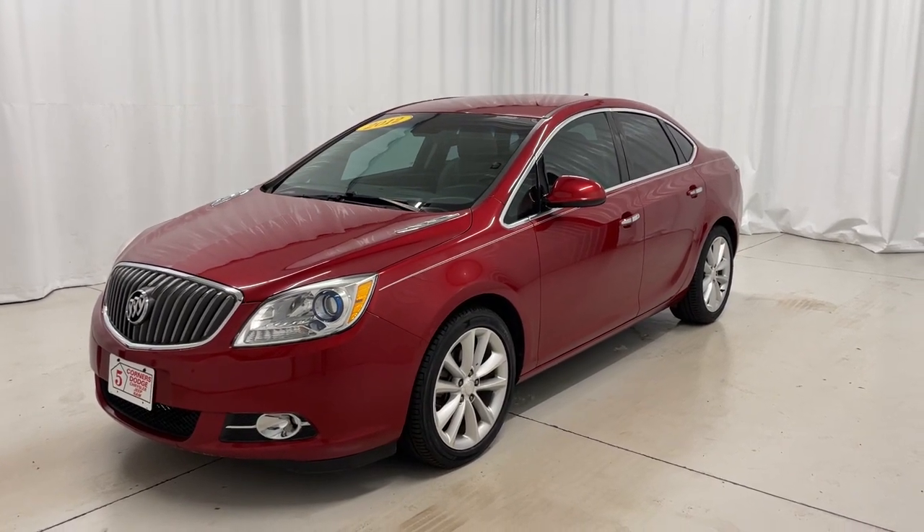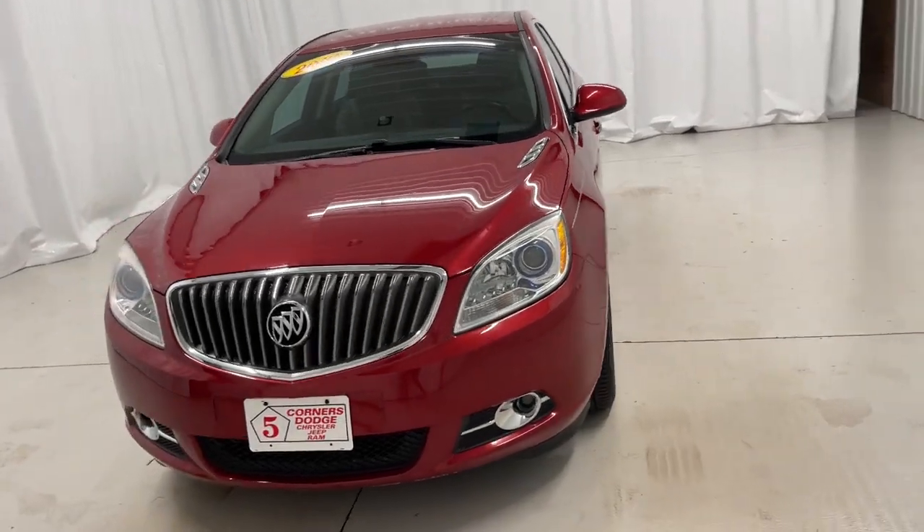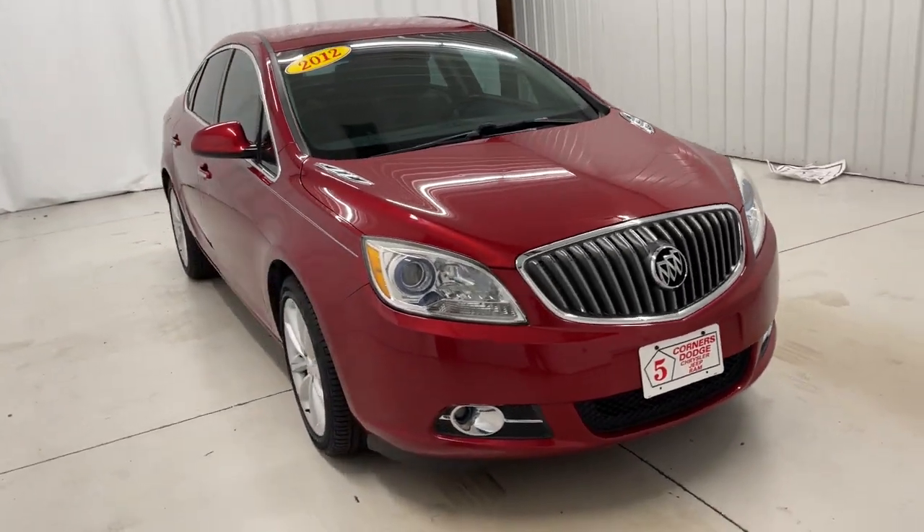Get into a car with value. 2012 Buick Verano. This vehicle still has fewer than 60,000 miles on the clock, so it won't last long.